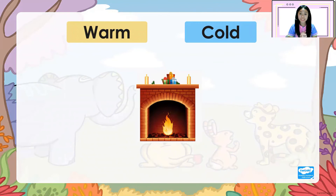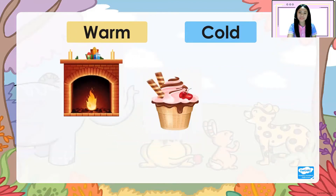Before we start, let's have a short activity. Choose if the picture on the screen is warm or cold. A fireplace — warm or cold? You have three seconds to answer. The correct answer is... warm! Good job!